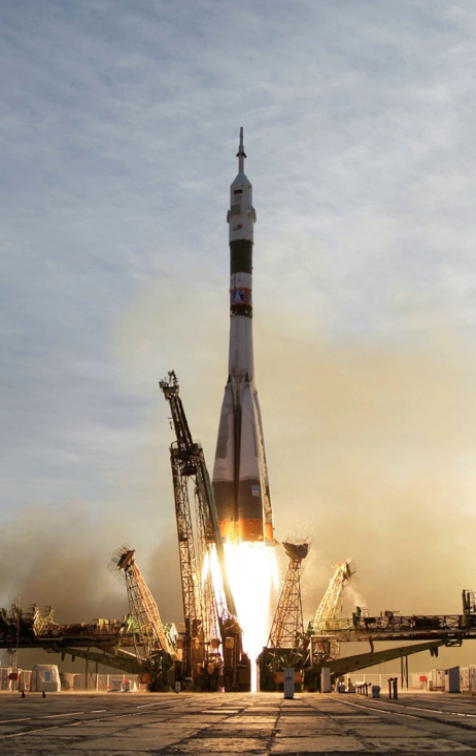The Stratolaunch is the world's largest aircraft, weighing 500,000 pounds and composed of twin fuselages with an overall wingspan of 385 feet. The Spanish company Zero 2 Infinity is developing another launch system concept, the Bloostar, a balloon-borne launcher based on Rockoon technology. Launch vehicles are often classified by the amount of mass they can carry into a particular orbit. For example, a Proton rocket can lift 22,000 kg into low-Earth orbit. Launch vehicles are also characterized by their number of stages.